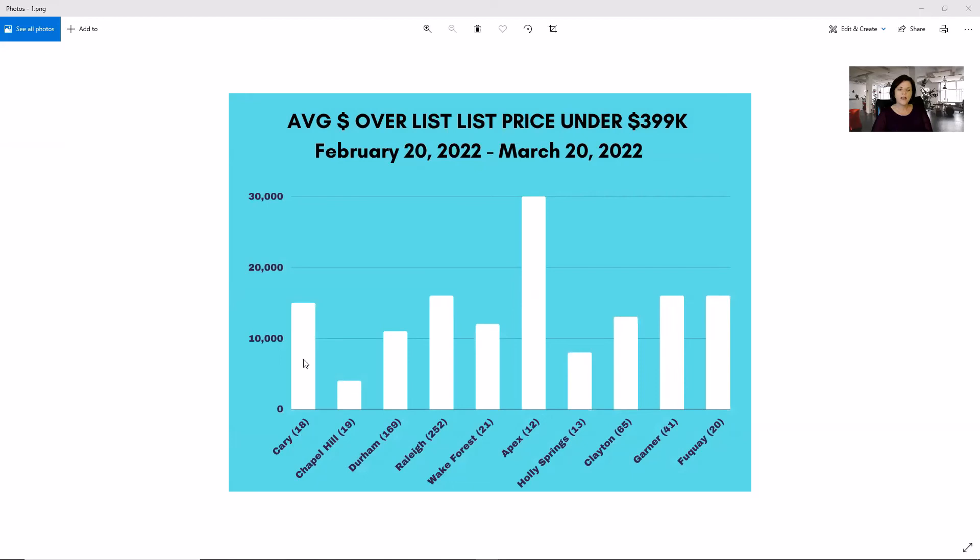So for example, in Cary we had 18 homes and they sold for an average of $15,000 over the asking price if they were listed under $399,000. Chapel Hill was about $5,000 over, and Apex was $30,000 over, based on 12 sales.